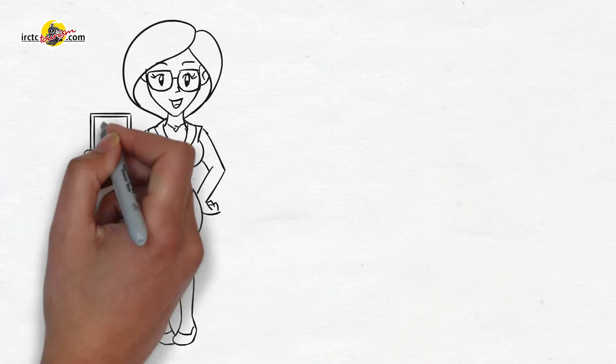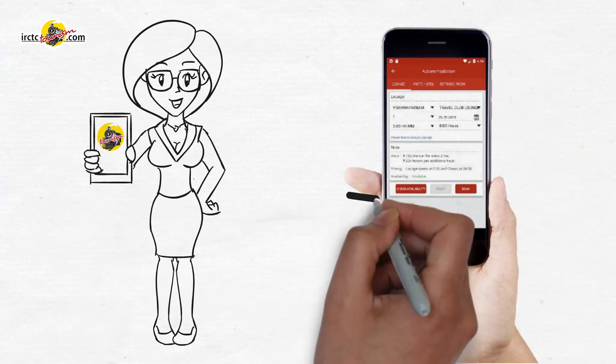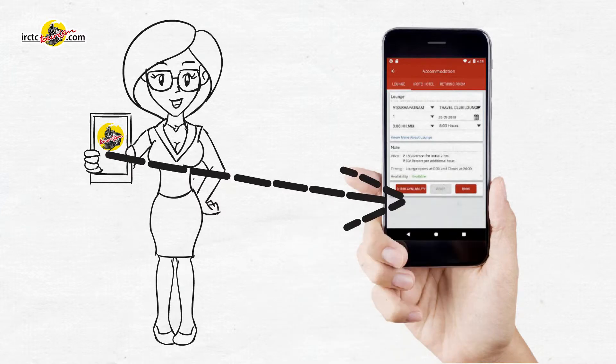IRCTC Tourism mobile app also allows users to select accommodation based on their choice and preferences with its unique availability check feature.